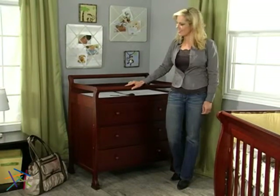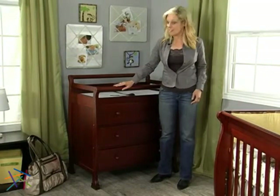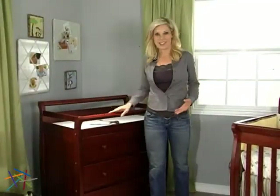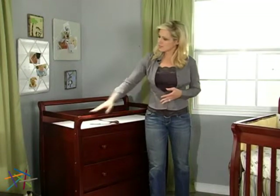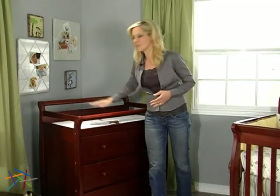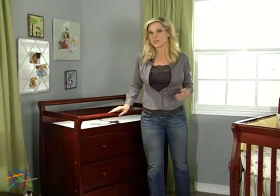Hi, I'm Veronica with Hayneedle, and this is the Da Vinci Kalani Three-Drawer Changing Table. This attractive sleigh-style changing table is an essential piece for any baby nursery. Sturdily constructed from solid pine wood, it features curved top rails and sides that suggest a calm, soothing elegance.